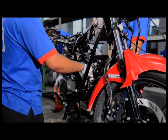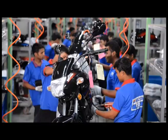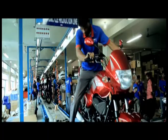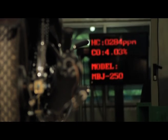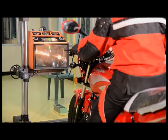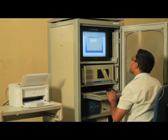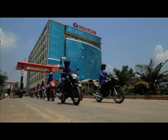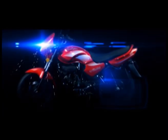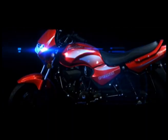A motorcycle gets its real shape at the production line. After crossing these steps, it gets a full-fledged shape and is driven down from the line. After manufacturing, a motorcycle undergoes different types of examinations at the testing section through computerized equipment. It is then driven directly to observe whether it is functioning well. The motorcycle is made ready to supply if it meets the up-to-date standard.